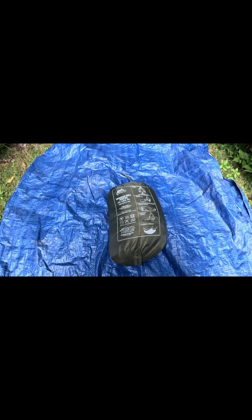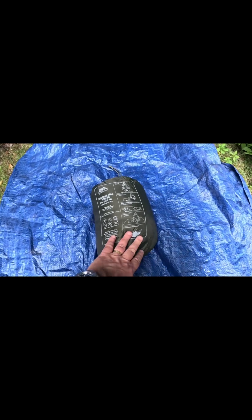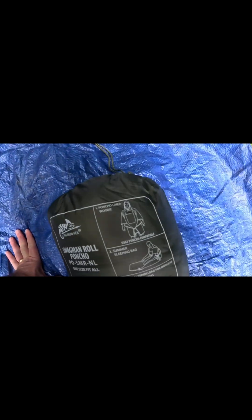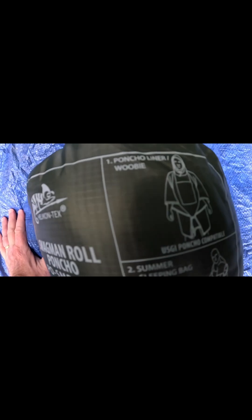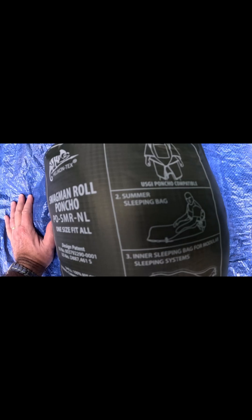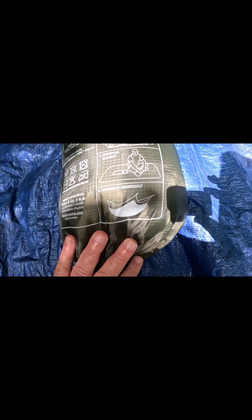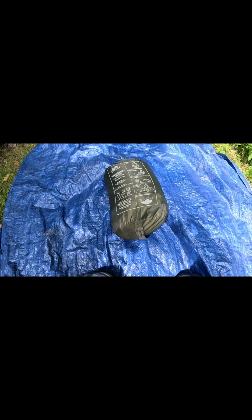Needless to say, it took a long time to get here. Anyway, this is a really, really cool product. Basically, as you can see here, it's a poncho liner — the military-type poncho liner — it's a summer sleeping bag, it's an inner sleeping bag, and a universal blanket, and a hammock under quilt. It's five products in one.